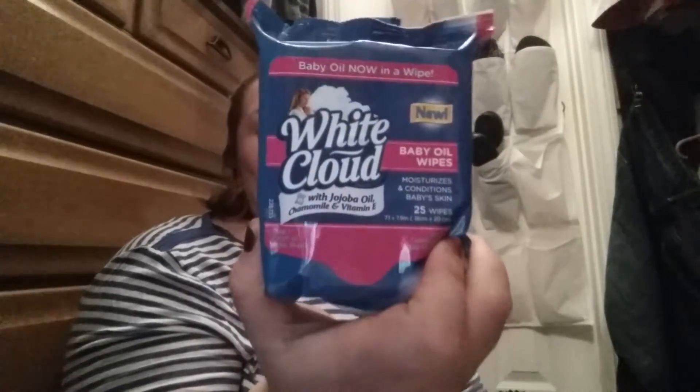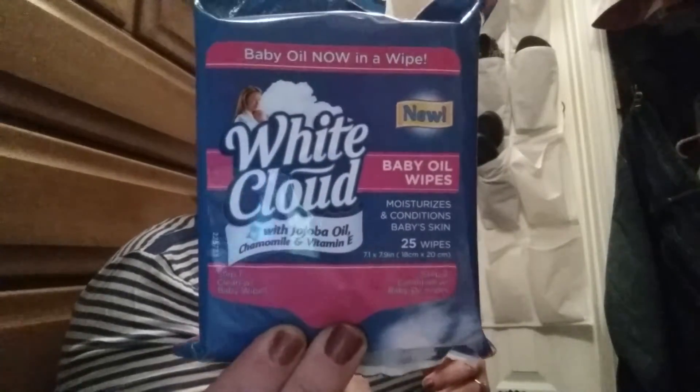I went ahead and picked these up. I saw these a while ago and then saw some people haul them. These are the White Cloud baby oil wipes. I'm not sure yet how I'm going to use them, but I can't remember who I was watching who hauled these and said what she would do with them. It's got jojoba oil, chamomile, and vitamin E, and you get 25 wipes for a dollar, so I thought that was a good deal. I'll just give them a try.